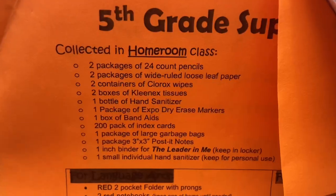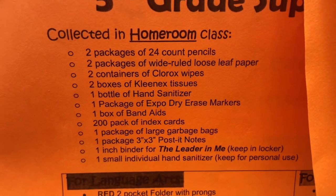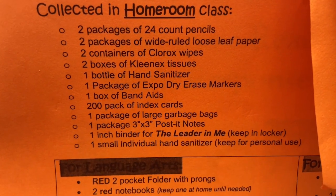It goes on and gives a list for language arts, science, social studies, and math — which are all fine. I'm going to turn this around and just show you all — trying to avoid sharing personal information — just show you all the lists. Look at this. So this is just for homeroom, collected in homeroom class.